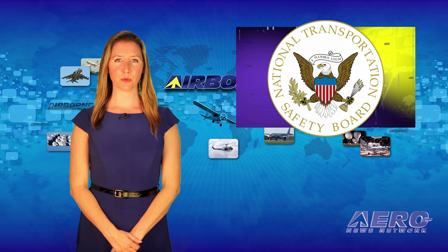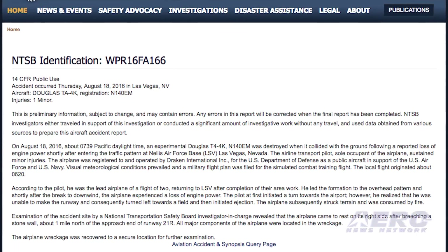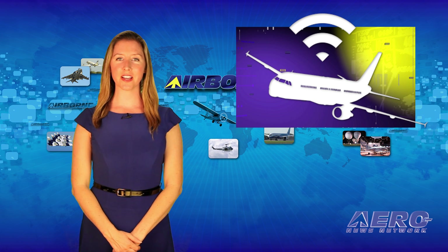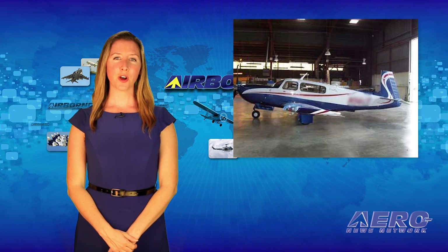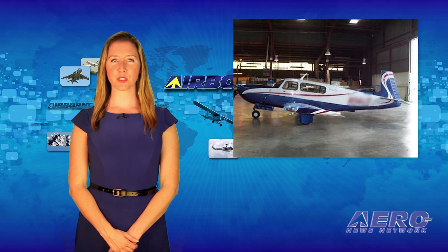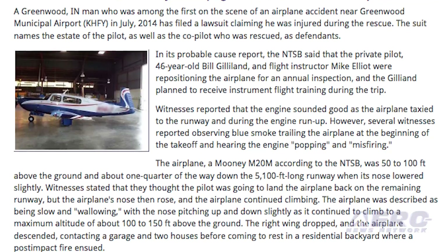The NTSB has released a preliminary report regarding the Draken International T-4 Skyhawk that went down in August during a training mission at Nellis Air Force Base. It's reported the engine failed while approaching to land and the pilot ejected over an unpopulated area. According to an industry report, in-flight Wi-Fi connectivity is moving from a nice-to-have feature to an essential requirement, with the connected aircraft market worth $2.2 billion in 2016. Following a 2014 airplane crash at Greenwood Municipal Airport in Indiana, one of the bystanders who successfully rescued a pilot has filed a suit against the estate of the deceased pilot and the surviving pilot for injuries received during the rescue.